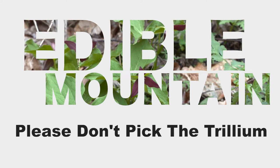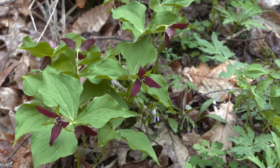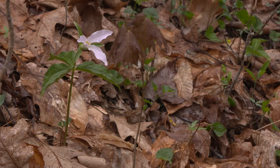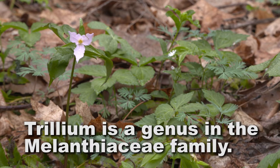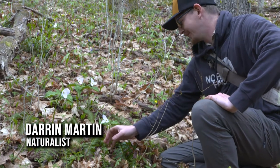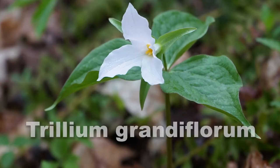Out of all the species that we have in West Virginia that are spring ephemerals, or short-lived plants, the one that stands out the most to most people that live in the Appalachian Mountains are trilliums. We're here in the Monongahela National Forest and what we have before us are trilliums, more specifically the Trillium grandifolium.